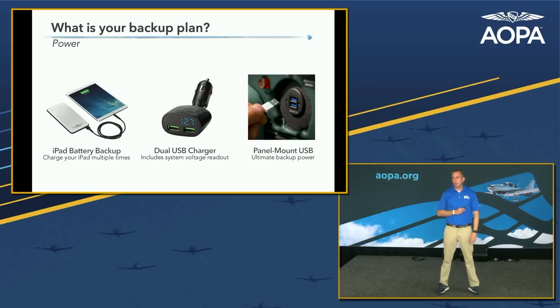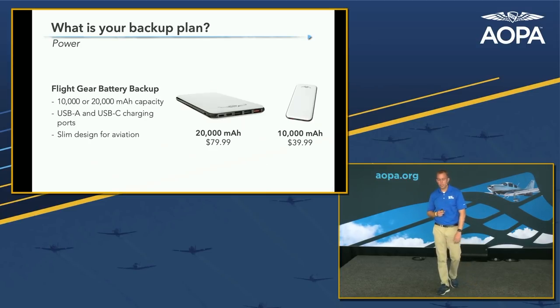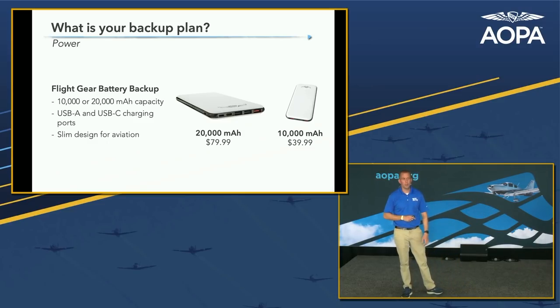For renters, a battery backup is a great portable option. We've been designing iPad accessories at Sporty's since 2011. We have 20,000 milliamp-hour and 10,000 milliamp-hour backup batteries — for perspective, an iPad is about 8,500 milliamp-hours, so the bigger one is over twice the capacity of a full-size iPad's battery. They have USB-A, USB-C, and USB micro ports. Most importantly, you can charge them with your existing lightning or USB-C cable, so no proprietary charging cable required. This battery lives in my backpack 24/7.